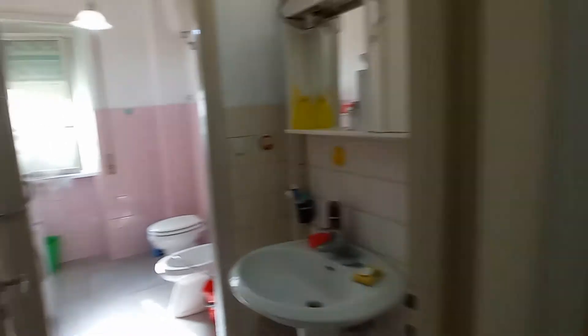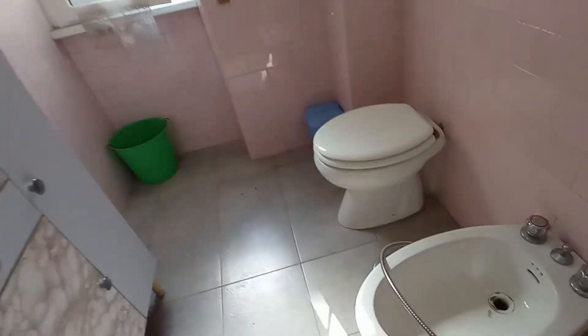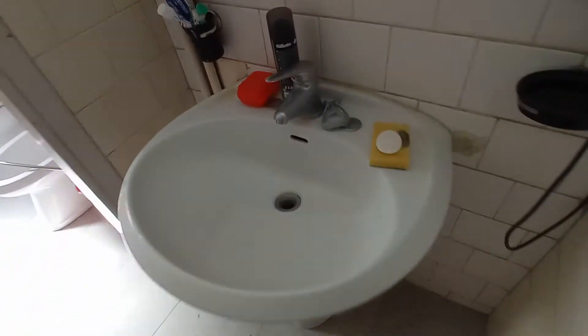The apartment has one bathroom. Here we are. This is the toilet. We have a large shower here. This is the water heater and this is the sink.